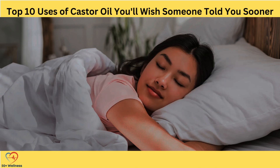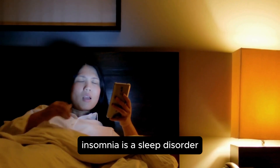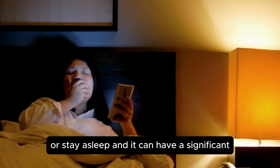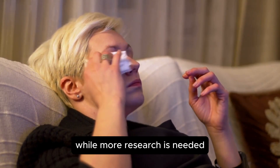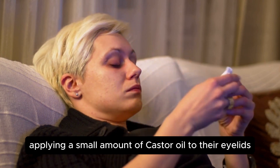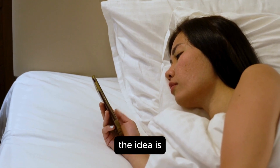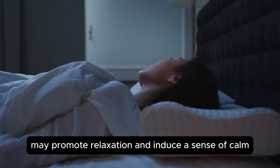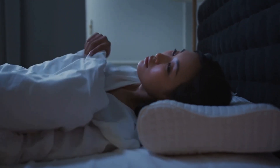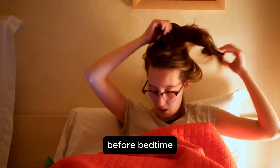Relieve Insomnia. If you struggle with insomnia, castor oil might be able to help. Insomnia is a sleep disorder that makes it difficult to fall asleep or stay asleep, and it can have a significant impact on your overall health and well-being. While more research is needed, some people have reported that applying a small amount of castor oil to their eyelids before bed helps them relax and fall asleep more easily. The idea is that the absorption of castor oil through the skin may promote relaxation and induce a sense of calm, making it easier to drift off to sleep. To try this method, simply rub a tiny amount of castor oil onto your eyelids before bedtime. Be careful not to get the oil in your eyes, as it can cause irritation.